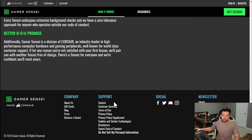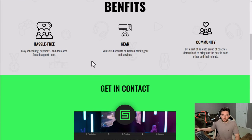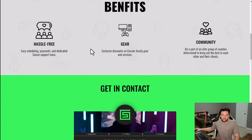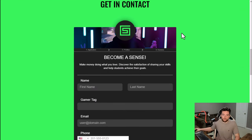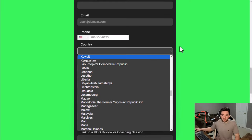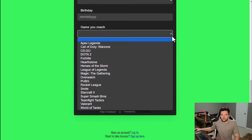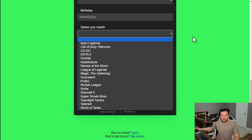To get paid, you go to 'become a sensei' under the company section to sign up as a coach. It's hassle-free with easy scheduling, and you get an exclusive discount on Corsair family gear — if you've ever played video games you've probably seen Corsair at Best Buy or Amazon. Many different countries can do this worldwide, and there are many different games you can coach — mostly online, multiplayer, competitive type games that also have esports involved.